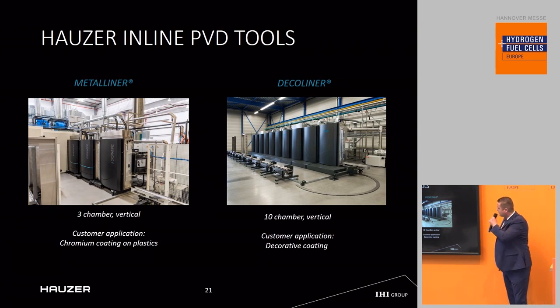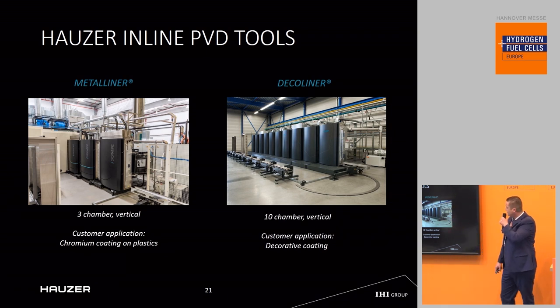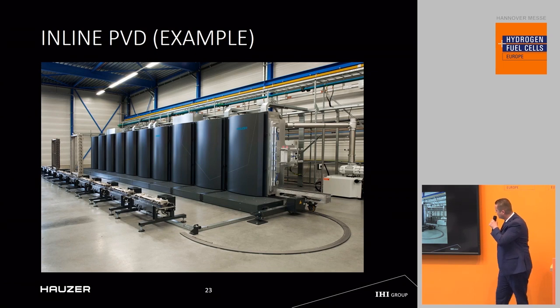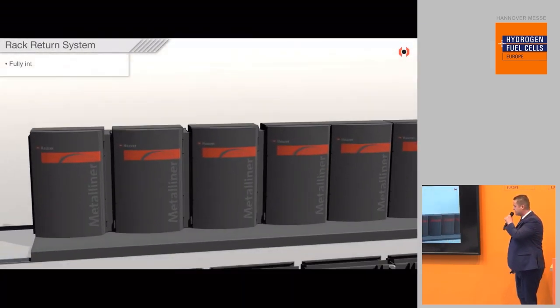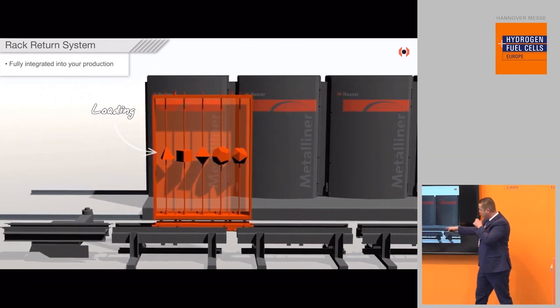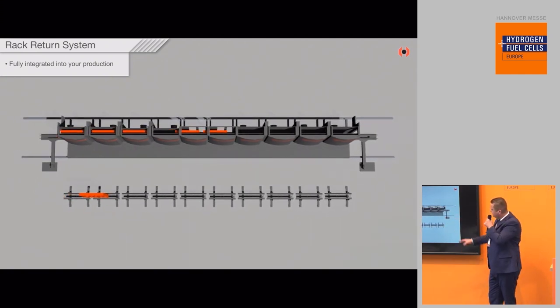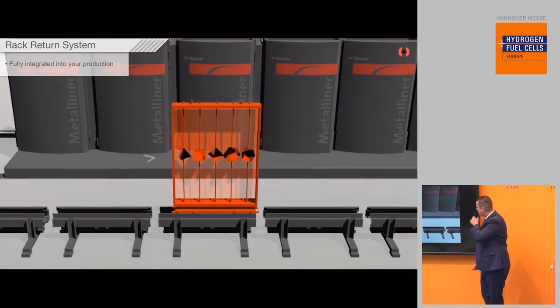Here are two examples of inline PVD we already do for other applications: the metal liner, which does coating on plastic parts, and the deco liner, which does coating on decorative parts — one is the chromotypic plant in Spain and the other is inline equipment at a client in Italy. In the animation of our metal liner, parts to be coated are placed on a rack and inserted by a robot arm into a vacuum chamber, where continuous deposition occurs — here with a carbon-based coating for bipolar plates.